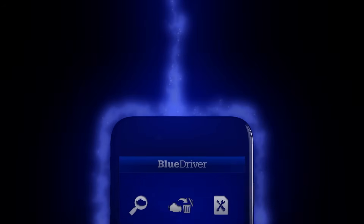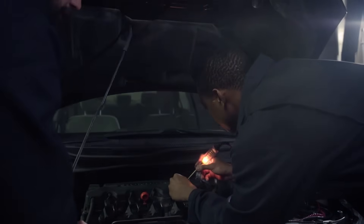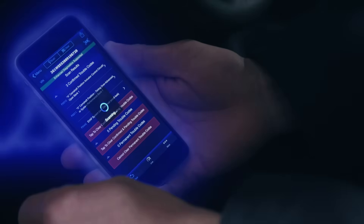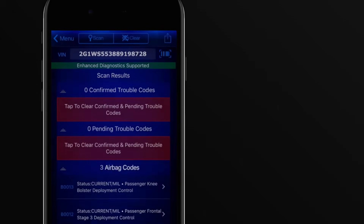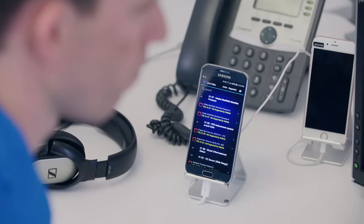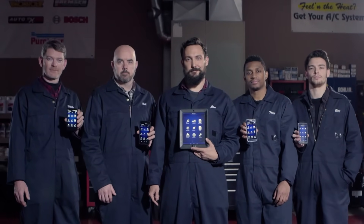Number 9: BlueDriver. A small wireless device plugs into a car's OBD2 port to secretly access the vehicle's systems. It connects to a phone via Bluetooth, sending real-time data on engine, brakes, airbags, and more. This tool can read hidden error codes and monitor live performance details like fuel use and engine status. With its app, users get detailed reports and possible fixes, giving deep insight into the car's condition. It works on most cars made after 1996 and runs on common smartphones. Used for testing and spying on vehicle data, it offers powerful control and knowledge of a car's inner workings.